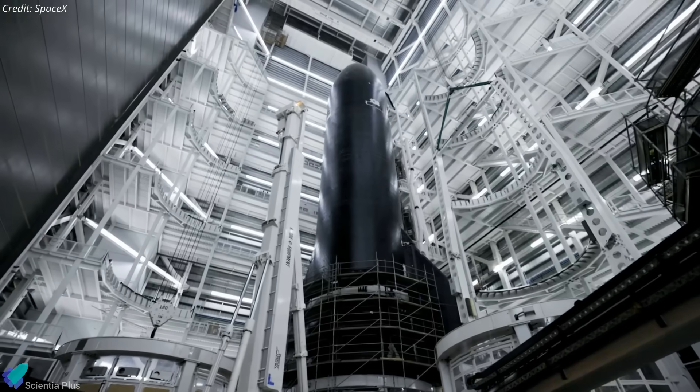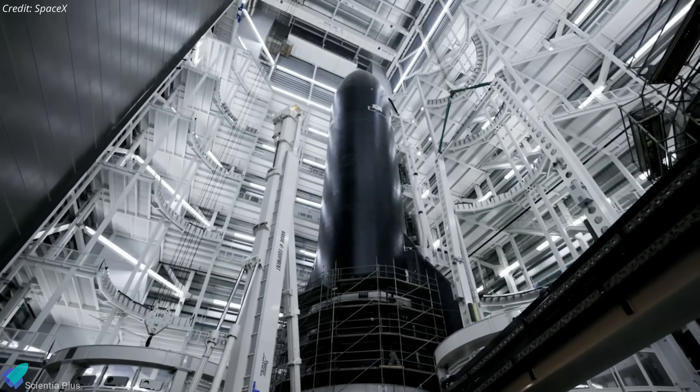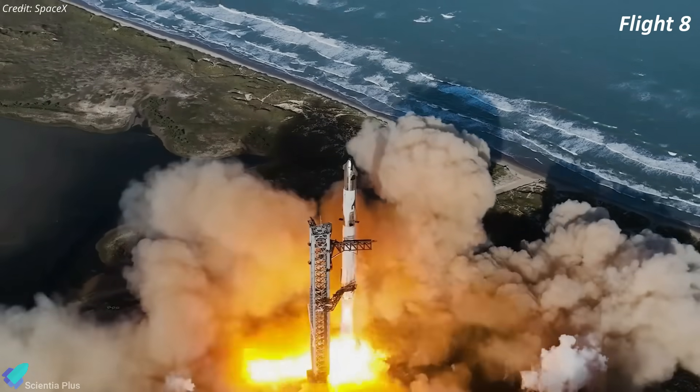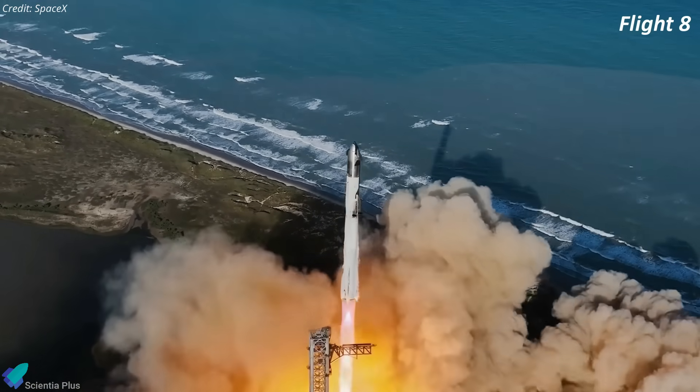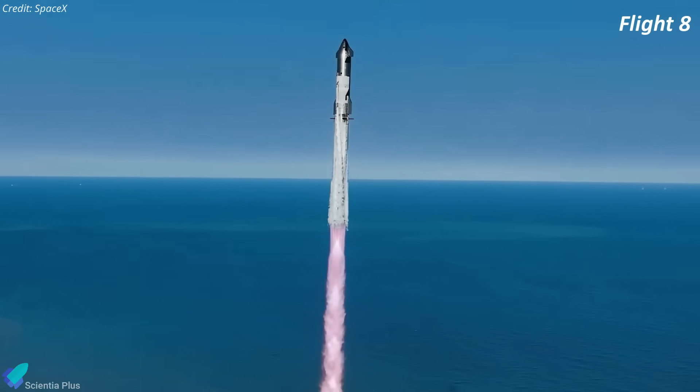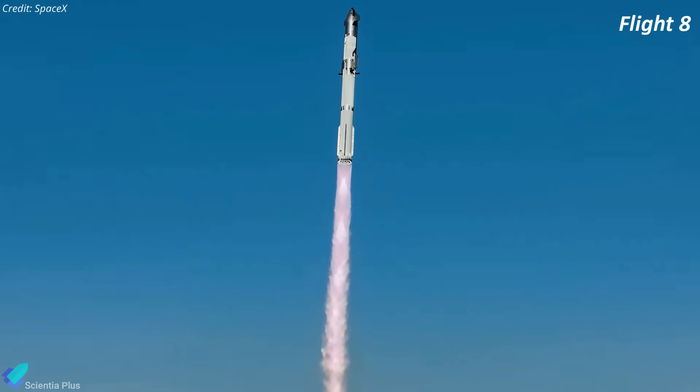Meanwhile, its counterpart, Ship 34, is currently fully stacked inside Megabay 2 and is getting ready for cryo-proof testing. Together, Booster 15 and Ship 34 are slated to fly on the 8th integrated test flight, projected for late February or early March based on the current operational timeline.